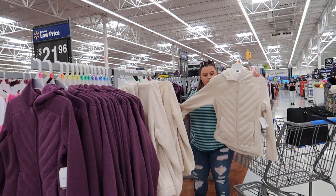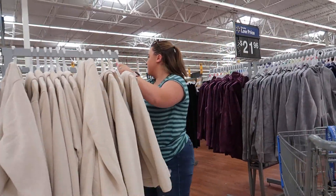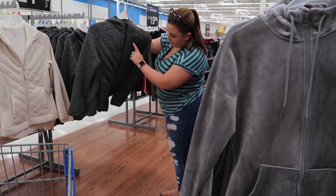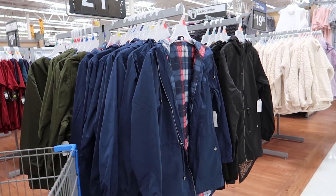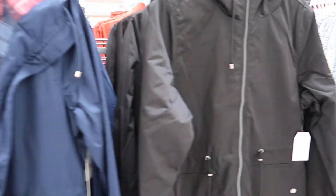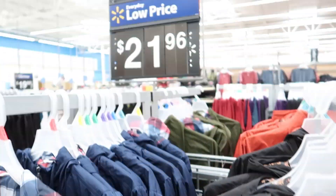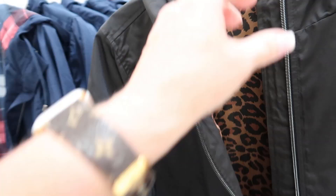Emily has already found jackets. I don't need a beige colored jacket or a fleece jacket — I'm more interested in something like a sweatshirt that's nice to throw on in the morning. This one's got cheetah on the inside but it has a long tail on the back though. These are $21.96 — the rust colored one has a cheetah on the inside too.